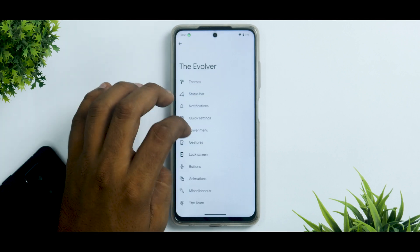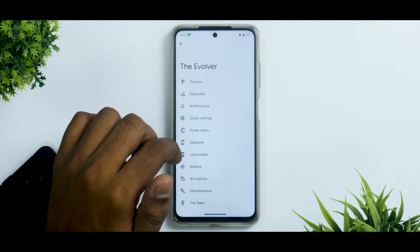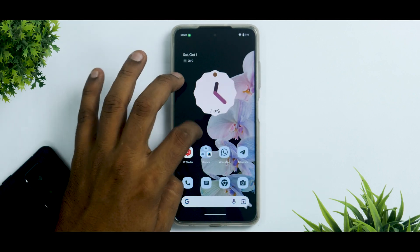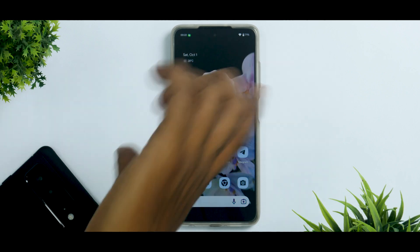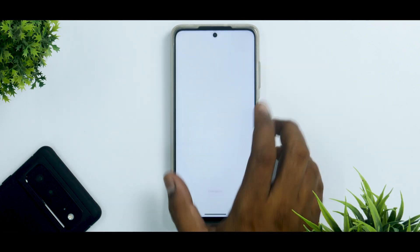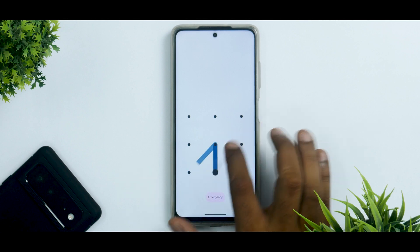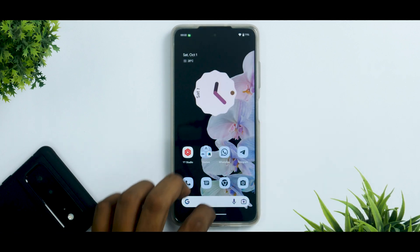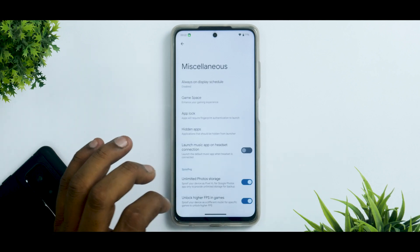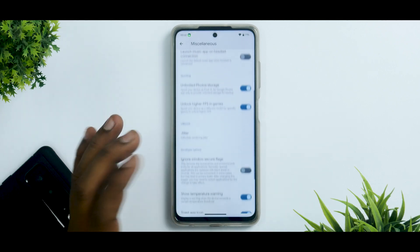Lock screen options include showing charging info, edge lighting, grayscale, and blurred media cover. Buttons section has many customization options. Under animations you can select screen-off animation styles — though CRT animation appears to be broken currently. This does bring up the point that it's a beta build and a few features may be broken, but nothing in day-to-day use has stopped me from using it as a daily driver.